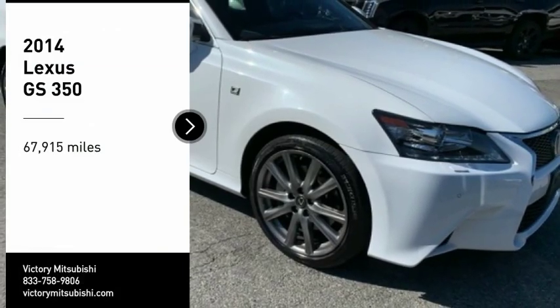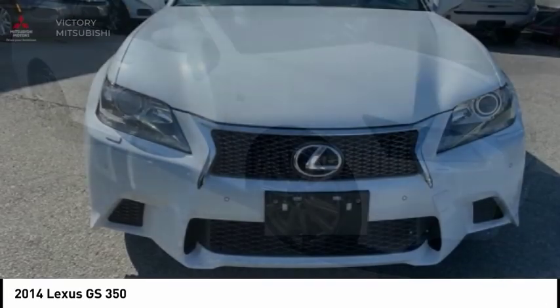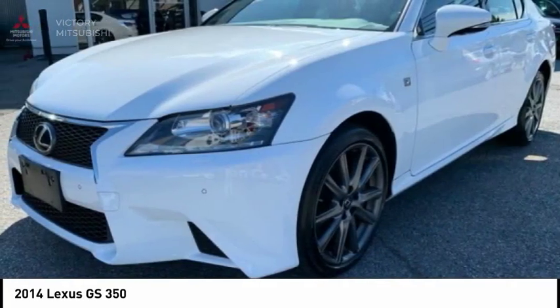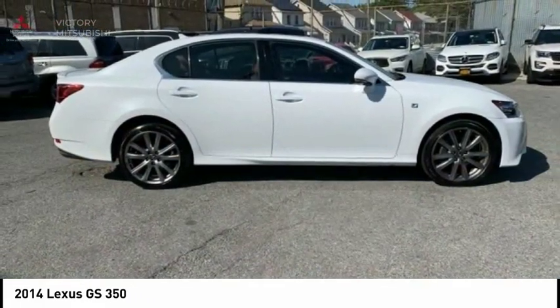We are pleased to show you the 2014 GS. Looking to create the ultimate sports sedan in both price and performance, Lexus came up with a truly exceptional car. This is one model that can hang with the best Europe has to offer.